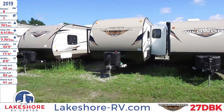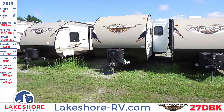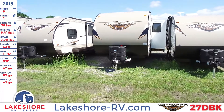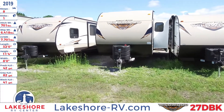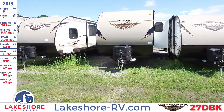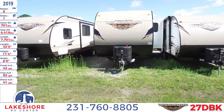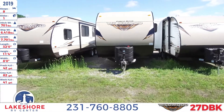We're over here at Lakeshore checking out this 2019 Wildwood 27 DBK. This travel trailer sleeps up to eight people. It has one slide, a hitch weight of 701 pounds, a ship weight of 6,418 pounds, and a GVWR of 7,701 pounds.